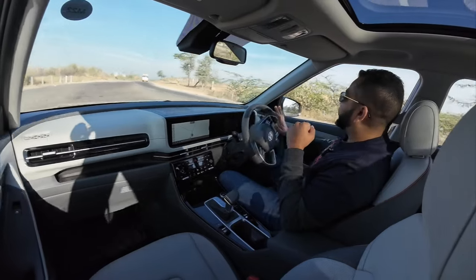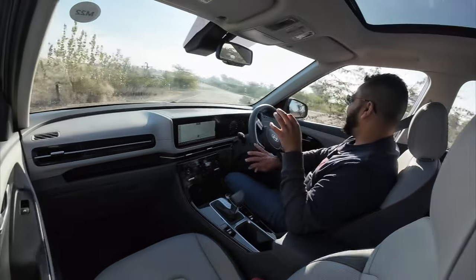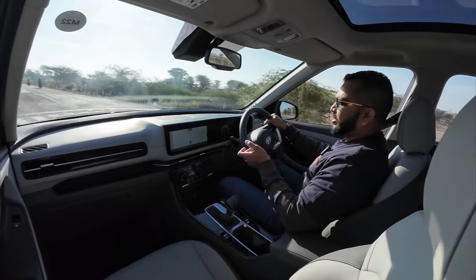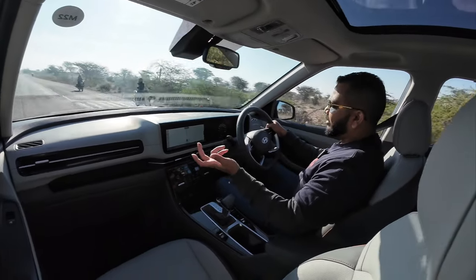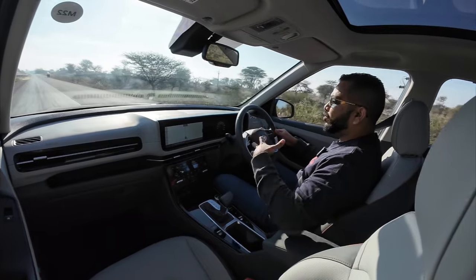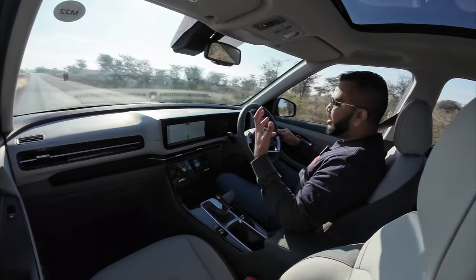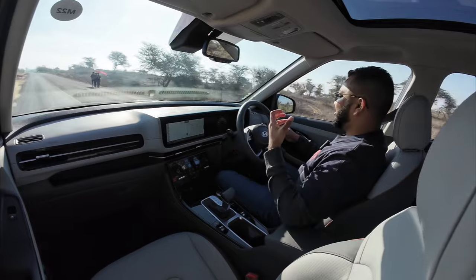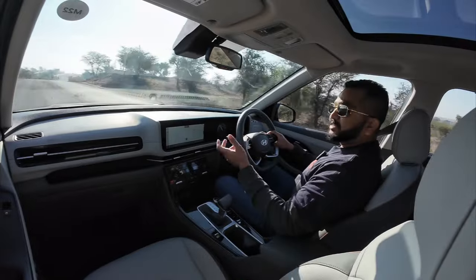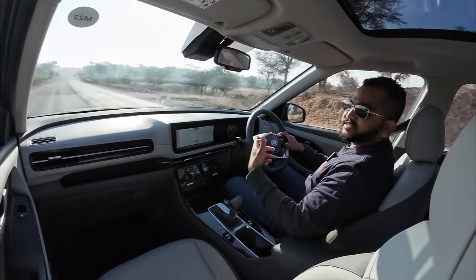For U-turns, the steering is effortless — you can manage them single-handedly, so you don't need to exert much effort. You can share this car with almost anyone in your family and they will find it effortless to drive. This is a bold, macho SUV but it is just so casual and easy to drive.